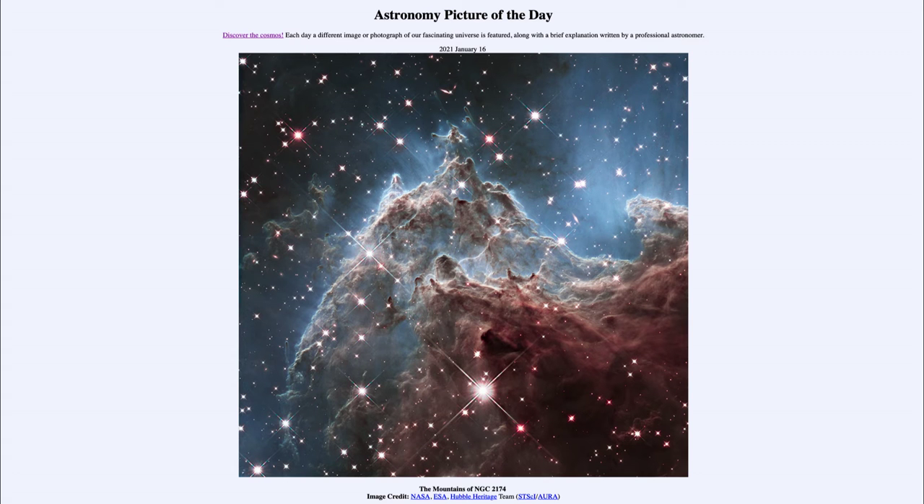Greetings and welcome to the introduction to astronomy. One of the things that I like to do in each of my introductory astronomy classes is to begin the class with the astronomy picture of the day from the NASA website, that is apod.nasa.gov/apod. Today's picture for January the 16th of 2021 is titled the Mountains of NGC 2174.